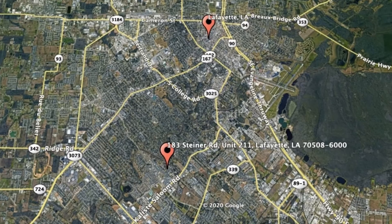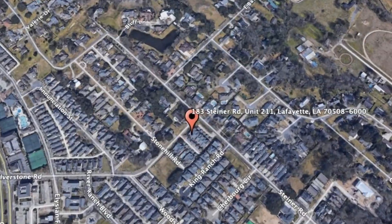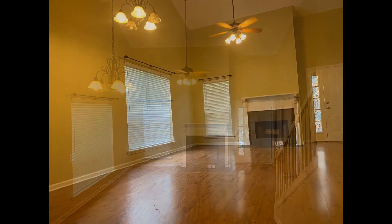Check out this available property and make it yours today — 183 Steiner Road, Unit 211, Lafayette, Louisiana. This is a lovely two-bedroom property near River Ranch. As you step inside, you come into a bright open floor plan that seamlessly combines the living and dining areas.